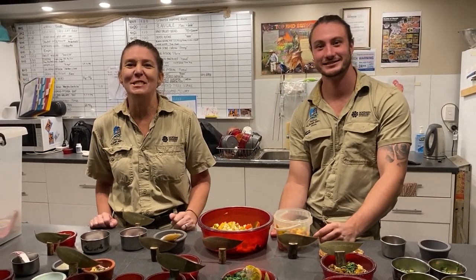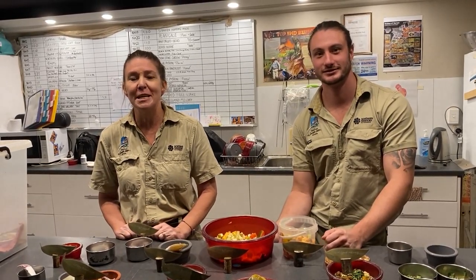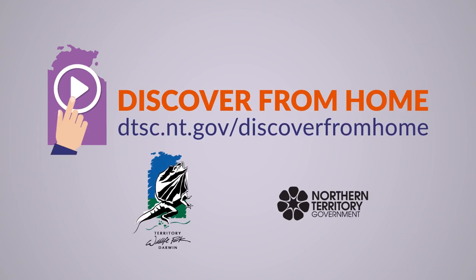Well, I hope you enjoyed that experience with us today in the sugar glider exhibit. Nick and I have got a fair bit of work to do now, so we're probably going to have to say goodbye. But please remember to come and join us again tomorrow at 2 o'clock for Discover the Wild when we go see some more amazing animals around Territory Wildlife Park. See you guys!